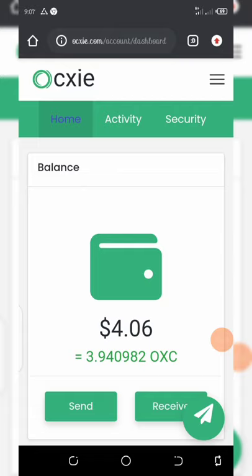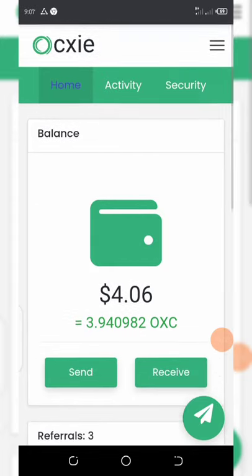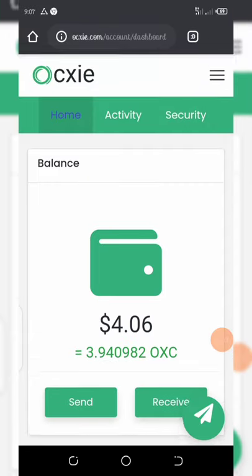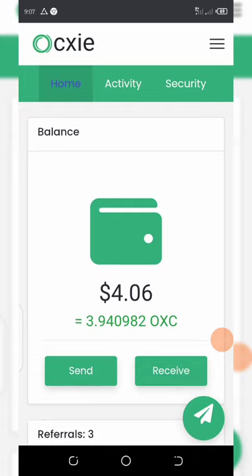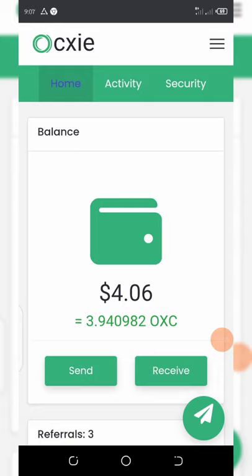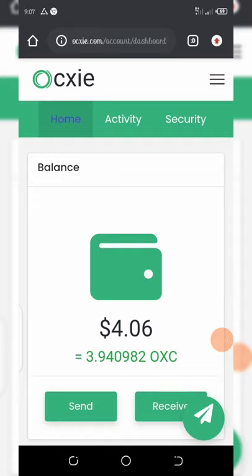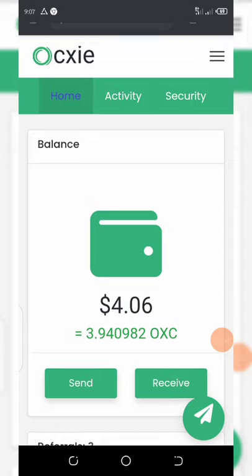So I want you to listen very carefully. On this video, from my dashboard you can see that I have a balance of 3.94 OXC token. The price right now of these tokens is $4, but from the research I made, they said that this coin is going to hit $1,000 in the future per coin.